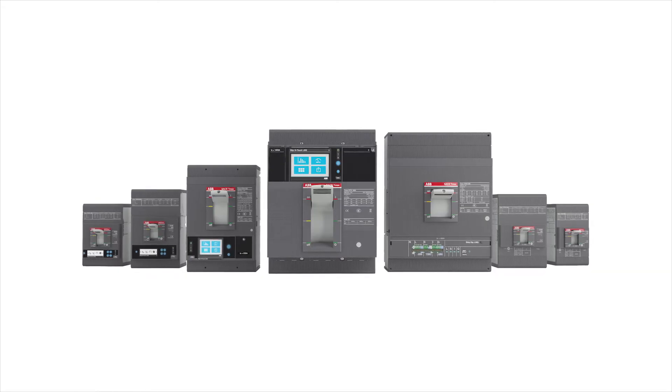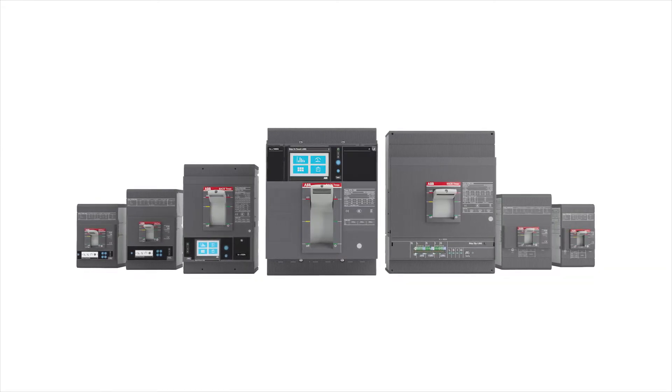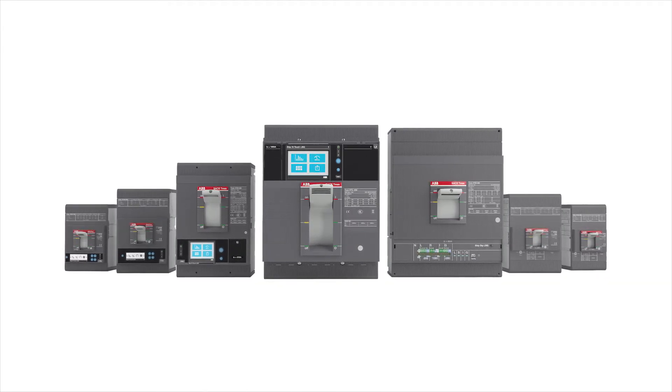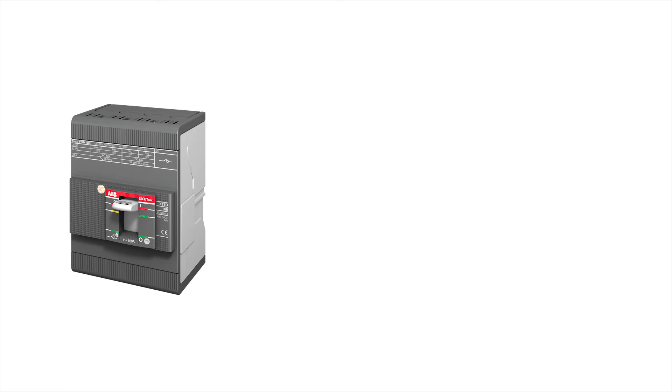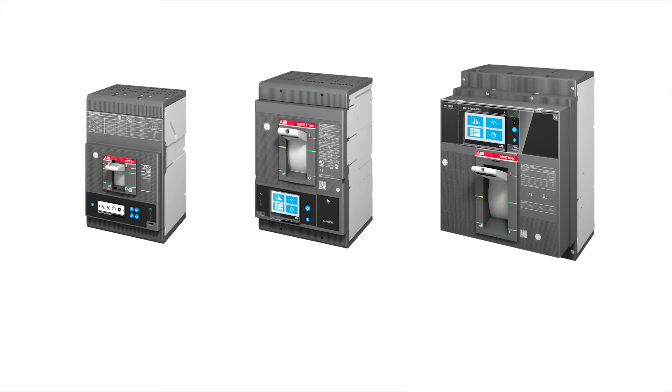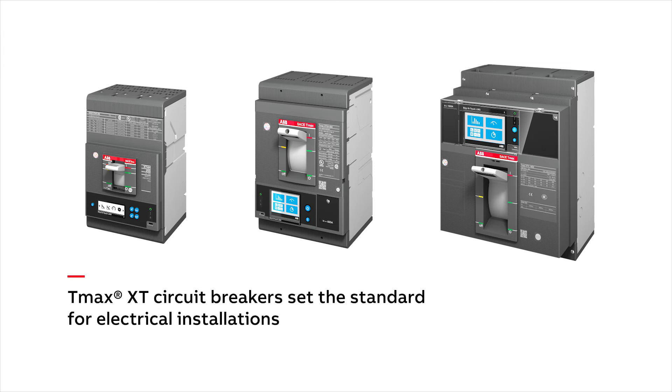With ABB's TMAX XT circuit breakers, tailor-made solutions with maximum flexibility are available for every application. From the affordable XT 1, 4, and 5 with thermal magnetic trip units, to the more precise XT 4, 5, and 7 with ekip dip or touch electronic trip units for demanding communication applications, TMAX XT circuit breakers set the standard for electrical installations.